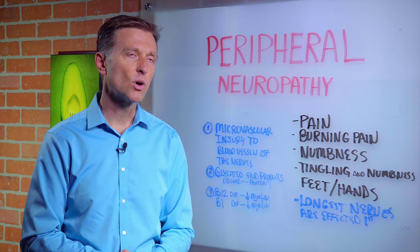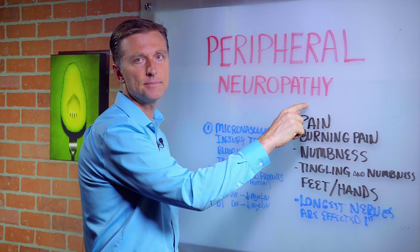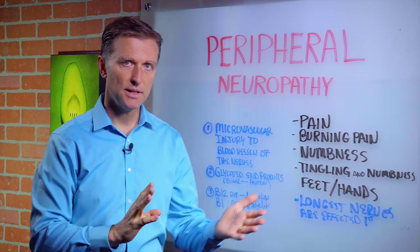Hello, Dr. Berg here. In this video, we're going to talk about peripheral neuropathy. We're going to relate this to diabetes, though there are other conditions where you can have it as well.